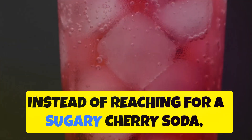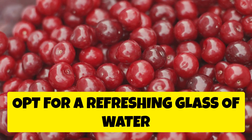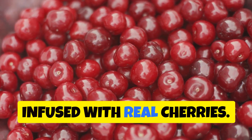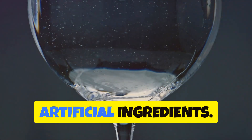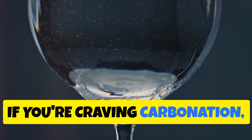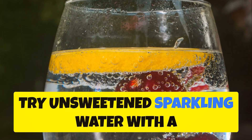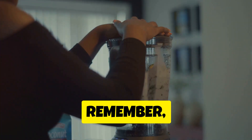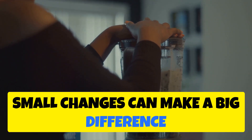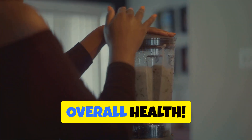Instead of reaching for a sugary cherry soda, opt for a refreshing glass of water infused with real cherries — you'll get the natural sweetness and flavor without the added sugar and artificial ingredients. If you're craving carbonation, try unsweetened sparkling water with a splash of cherry juice or a few frozen cherries. Remember, small changes can make a big difference in managing your blood sugar levels and overall health.